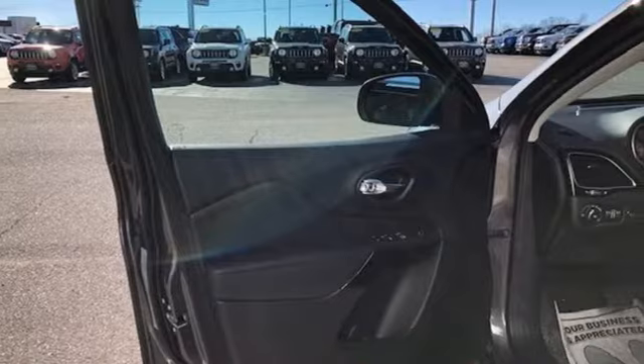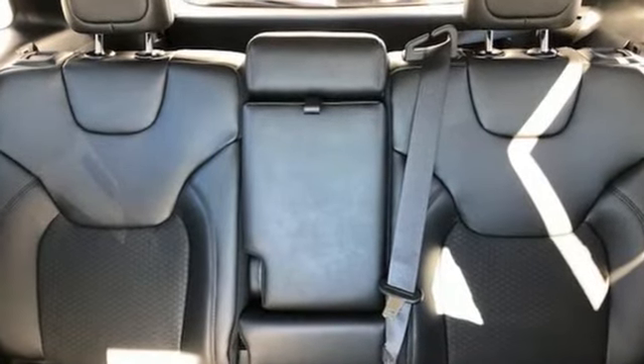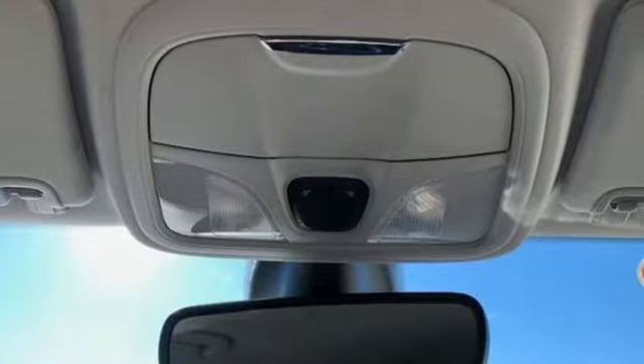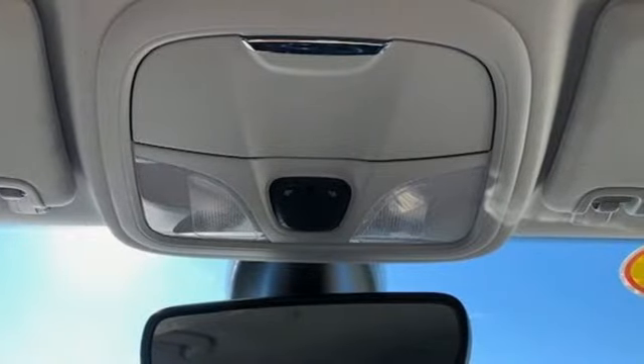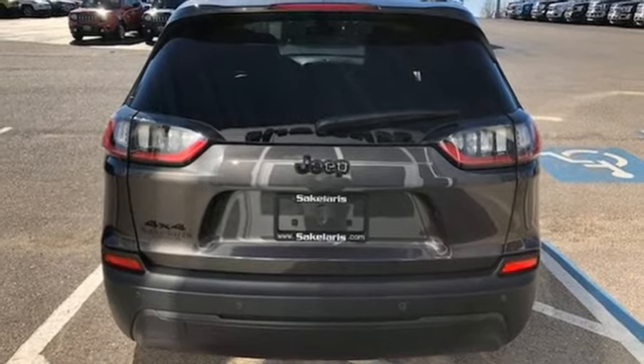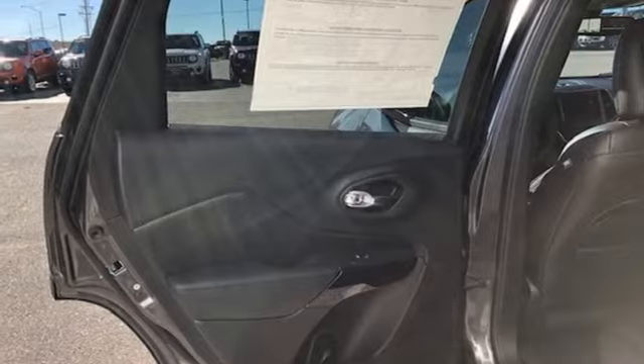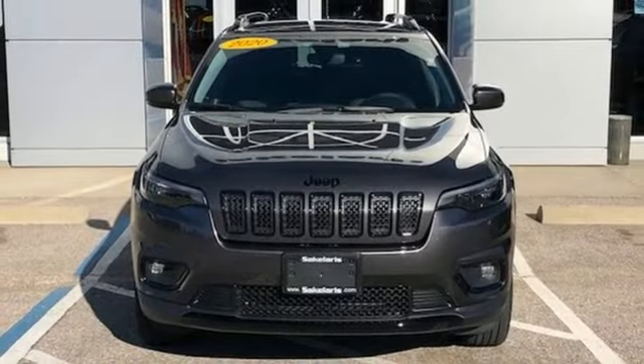Streaming audio. Power heated mirrors. Dual zone climate control. Configurable instrument gauges. Doors and push button start proximity key. Manual tilting steering column. Automatic transmission. Active grille shutters. Electronic shift on the fly. And i4 engine. The time is now.